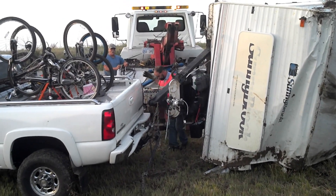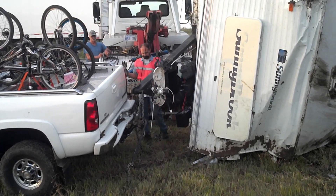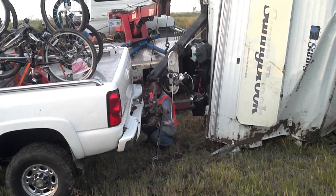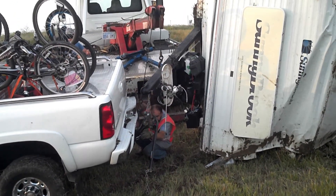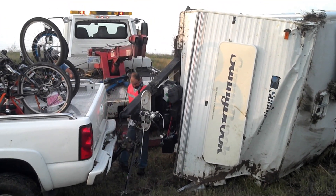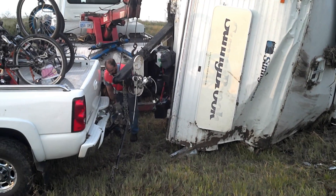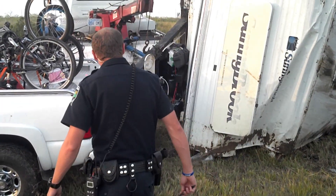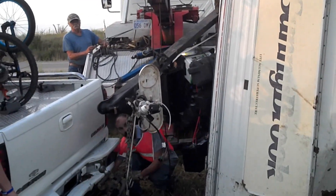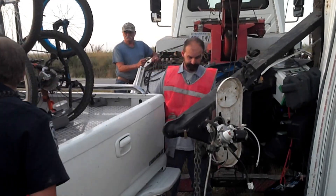Hold on guys, he's going to pull the truck a little bit. Do you want us to pull it forward now? Mary, pull forward about 4 or 5 feet.